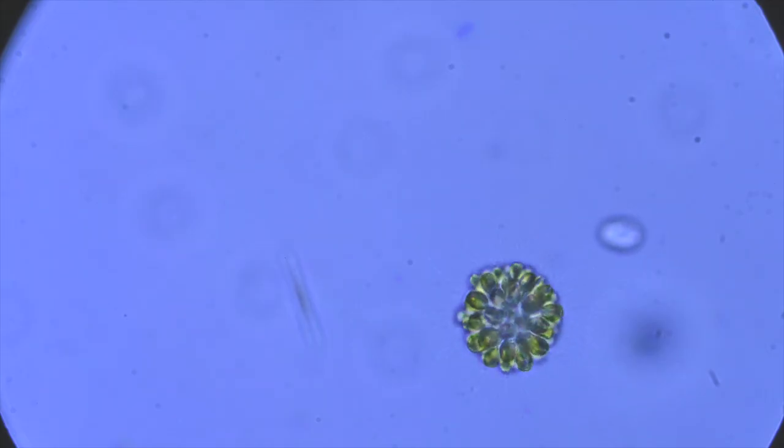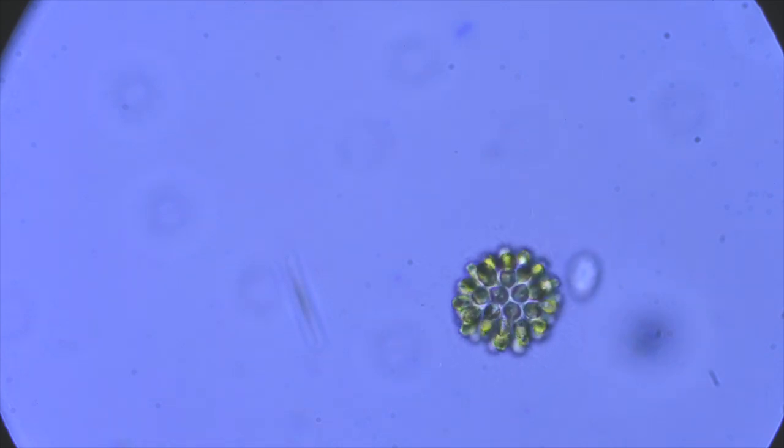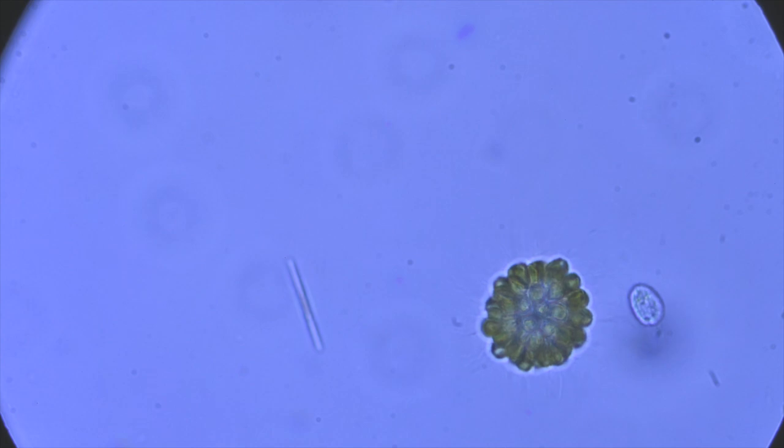Now we have a signura colony spinning around. It's got flagella, which allow it to move and migrate towards sources of light so it can photosynthesize.